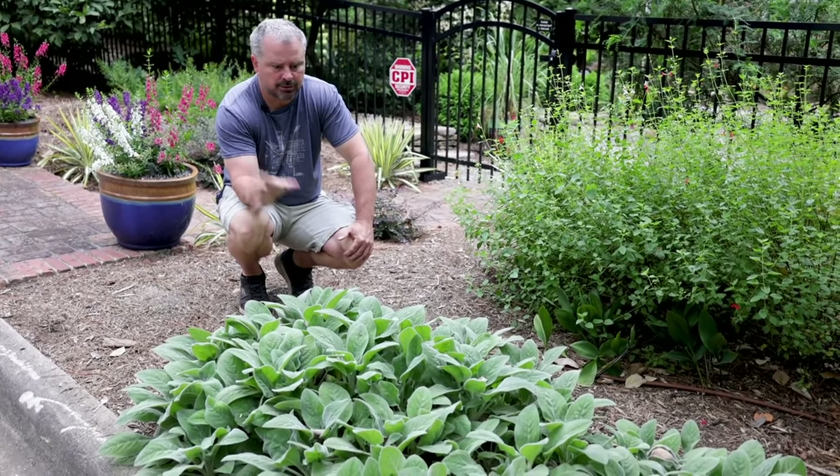A couple of junipers out here by the road — another good choice for poor soil conditions and heat zones. This is Procumbens Nana, a really tight, compact one. I grew this variety for years. It's kind of slow growing, so if you're looking for a ground cover juniper, Blue Pacific or Blue Rug and several others are probably better. This one's more of an ornamental juniper — it'll grow this much a year, as opposed to Blue Rug that can grow two or three feet in a year once settled in.